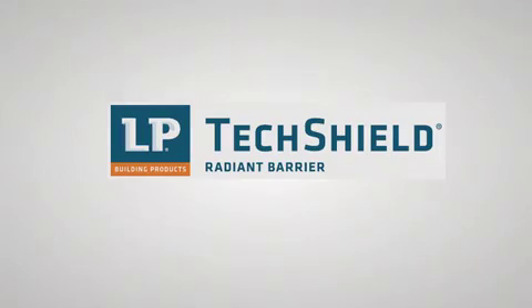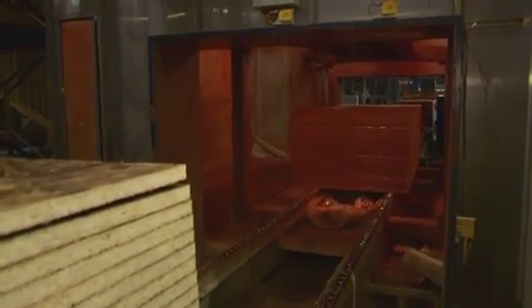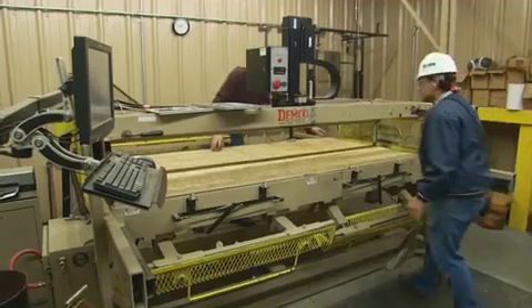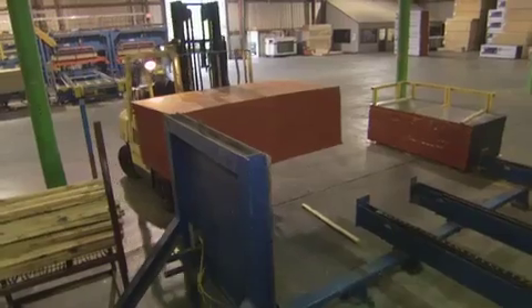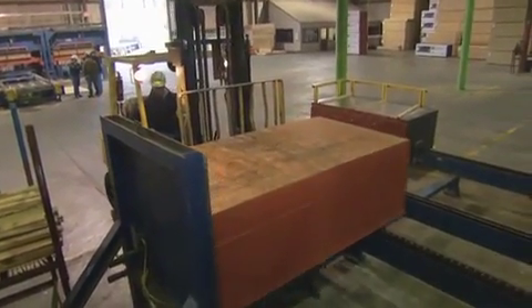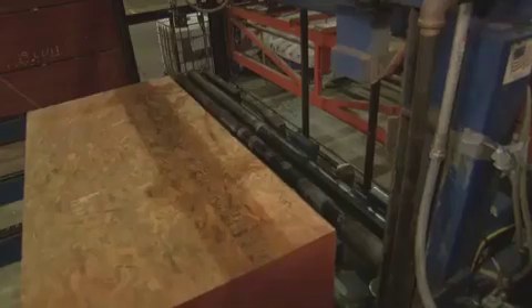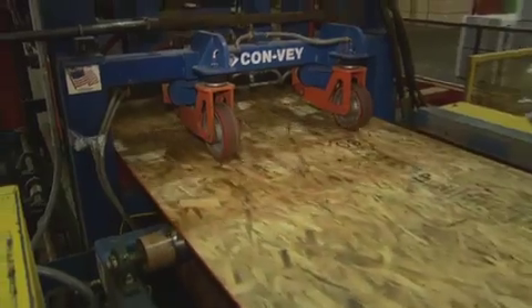LP TechShield Radiant Barrier Sheathing begins as standard LP OSB. These seven-sixteenth-inch thick boards have already had their protective edge sealant applied. All tests, including visual inspection, have been performed. These panels are stored until needed or moved directly to the LP TechShield line, where units enter the bundle feeder, which feeds individual panels into the line.